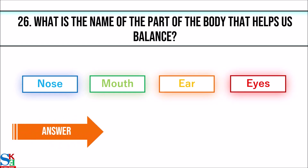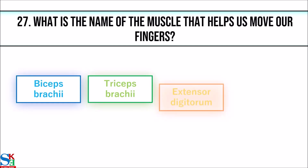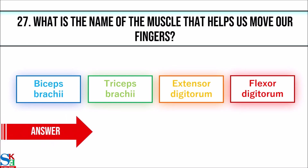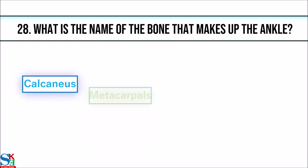The answer is ear. 27. What is the name of the muscle that helps us move our fingers? The answer is flexor digitorum. 28. What is the name of the bone that makes up the ankle?